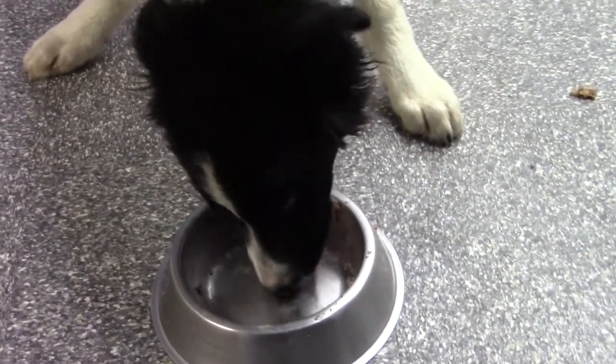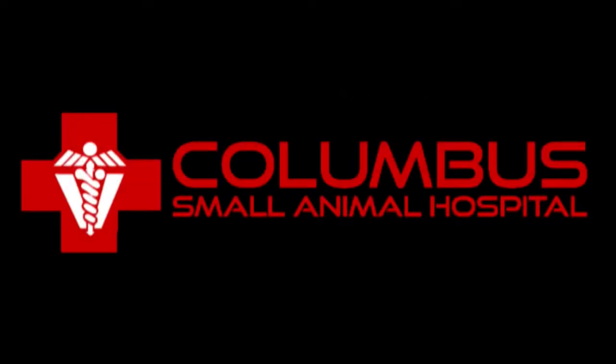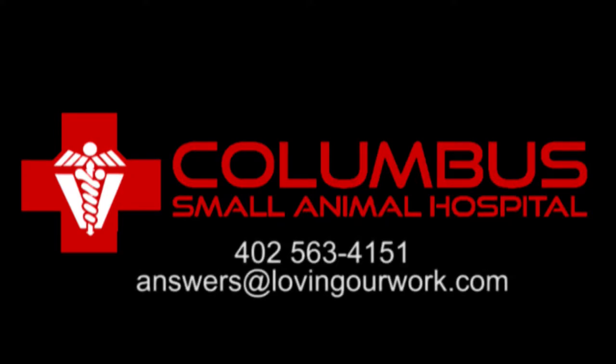We're very pleased to see Chester doing so incredibly well. We fully expect he will never look back. Columbus Small Animal Hospital — loving our work.